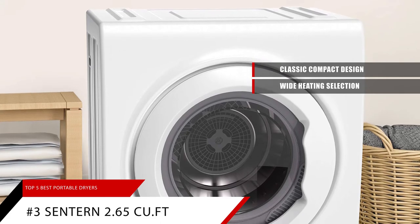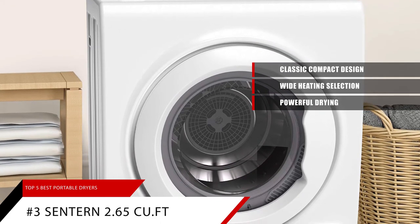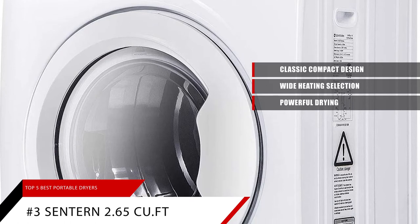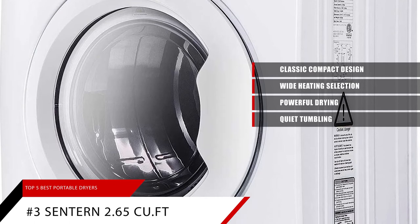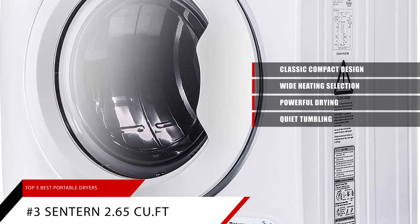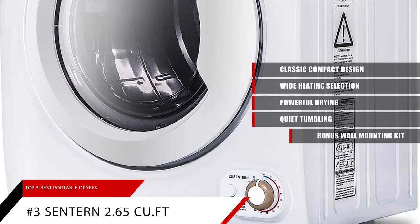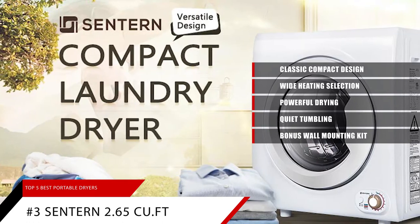This dryer has an inner component that functions at 120 volts and 60 hertz, allowing it to reach temperatures of up to 140 degrees to achieve accelerated drying. It was designed with a quiet tumbling mechanism for minimal disruption, with a clothing capacity of 9 pounds. The Centurn wall mounting kit is included to help you preserve floor space in your home.